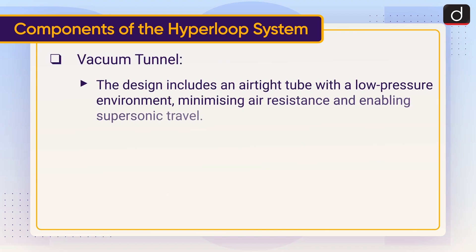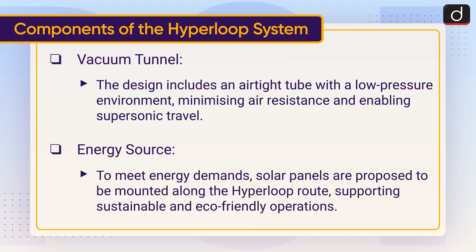Vacuum tunnel: The design includes an air-tight tube with a low-pressure environment, minimizing air resistance and enabling supersonic travel. Energy source: To meet energy demands, solar panels are proposed to be mounted along the Hyperloop route, supporting sustainable and eco-friendly operations.